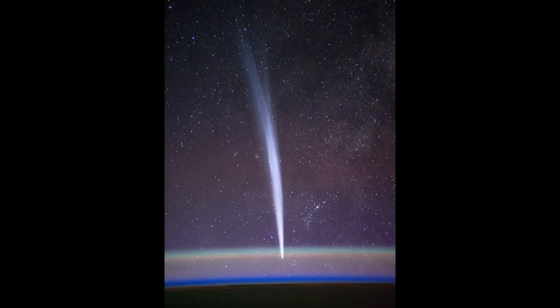Comets have two distinctly different tails. As comets travel closer towards the Sun, the volatiles — that is gas and ice with low boiling points within the comet — start to heat up and evaporate, causing these iconic streaming tails to follow behind the comet.